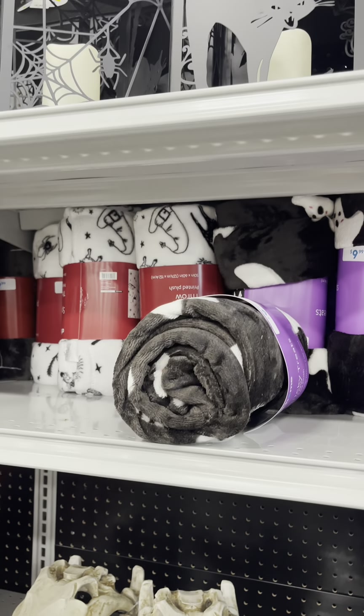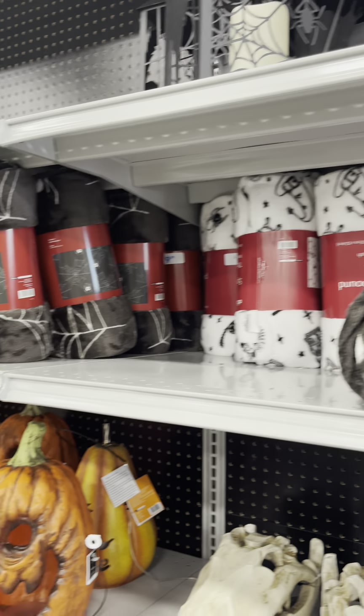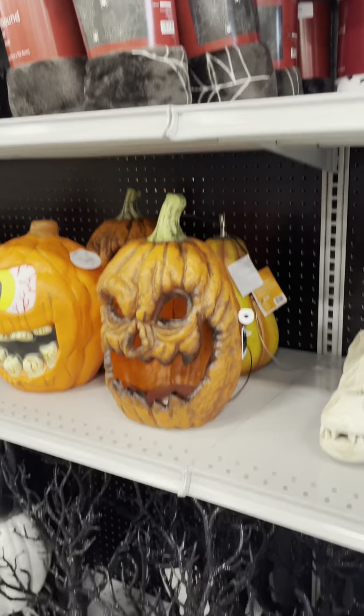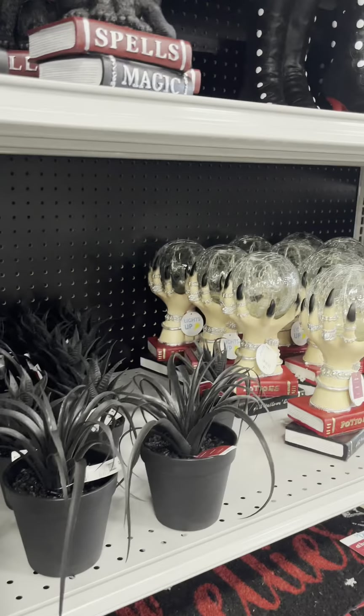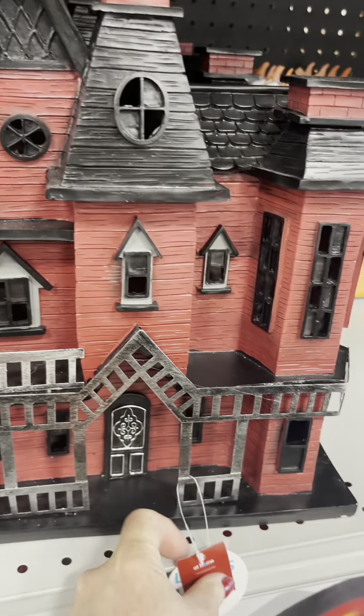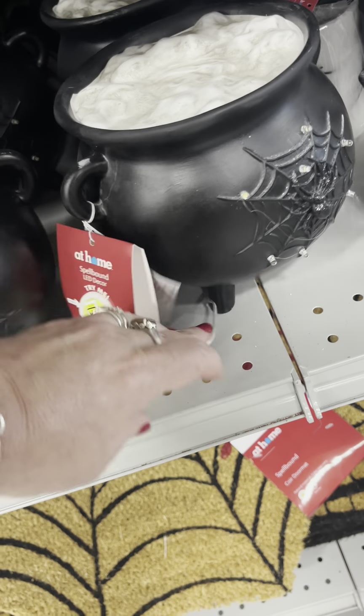Every year they come out with cuter and cuter fleece throws and it's so hard to resist them, but I'm trying to be good. I like the little ghosties. There were some creepy twisty trees and more candles — I like that black finish, it's kind of cool. This reminded me of Grandin Road — it was a nice witch on a stack of books. I put this spooky house in my cart and carried it around the whole store but ultimately put it back; I don't need another spooky house.